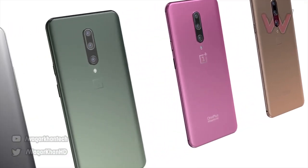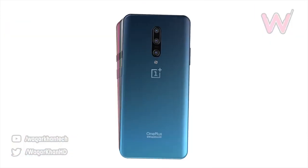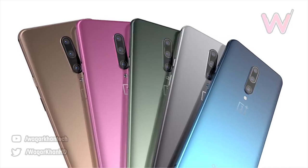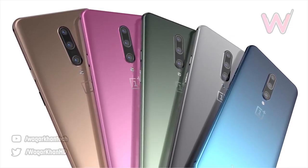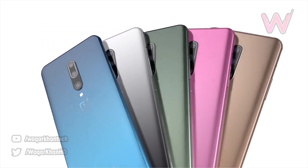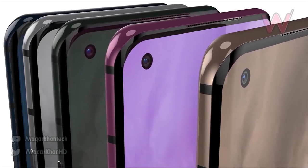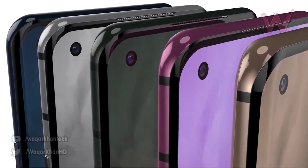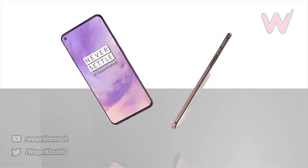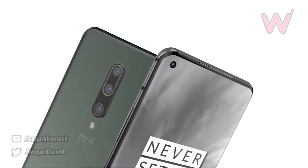There's going to be no time-of-flight sensor on the standard OnePlus 8. The power button and alert slider are on the right-hand side with the volume rocker on the left, and the SIM tray can be found at the bottom. The device will be powered by the Snapdragon 865 and will likely see 8GB of RAM with 128 or 256GB of storage. Battery capacity is likely going to be between 3,700 and 4,000mAh, and it will support 30-watt fast charging.